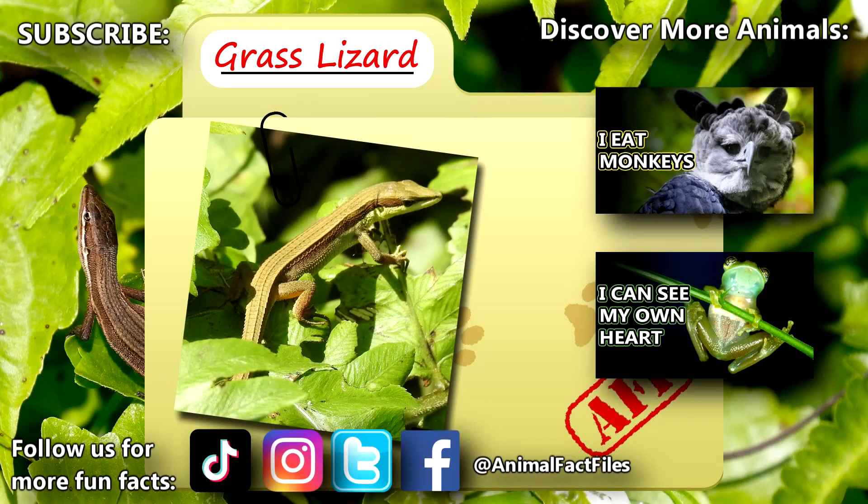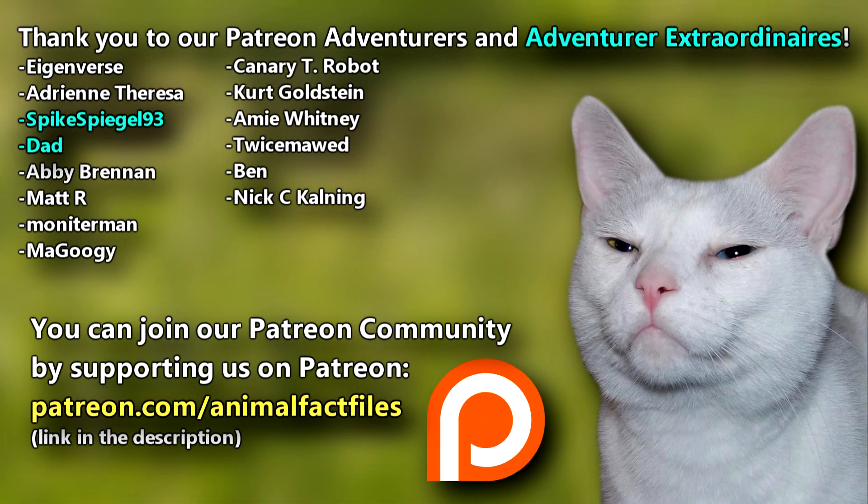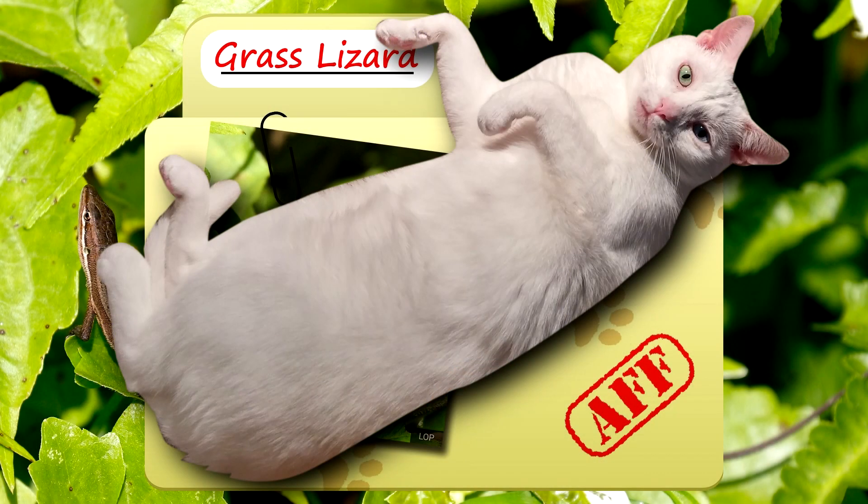For more facts on grass lizards, check out the links below. Give a thumbs up if you learned something new today. Thank you to our patrons, SpikeSpeakl93, Dad, and everyone else for their support of this channel. And thank you for watching Animal Fact Files.